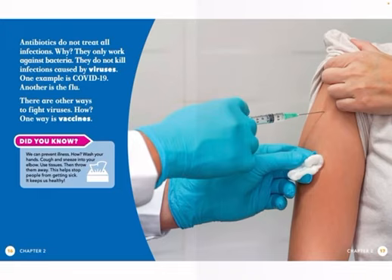Antibiotics do not treat all infections. Why? They only work against bacteria. They do not kill infections caused by viruses. One example is COVID-19. Another is the flu. There are other ways to fight viruses — one way is vaccines.